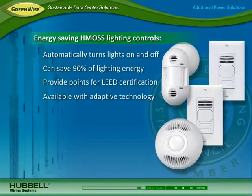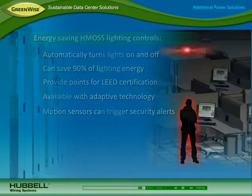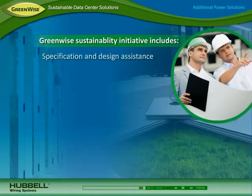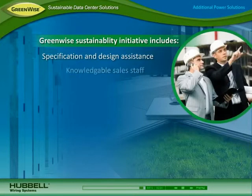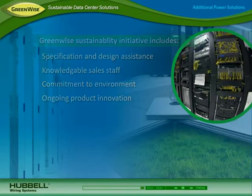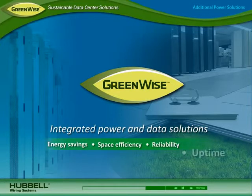Available with adaptive technology, they provide an install and forget experience, and they can be deployed to trigger a security alert when motion is detected in the data center. All Hubbell sustainable data center solutions are backed by Hubbell's GreenWise Sustainability Initiative and superior support that includes comprehensive specification and design assistance, highly knowledgeable specification professionals and dedicated sales staff, and Hubbell's commitment to safeguarding the environment through environmental stewardship and ongoing product innovation. Deploy a sustainable data center with Hubbell integrated power and data solutions for energy savings, space efficiency, and reliability and uptime.